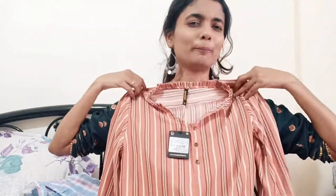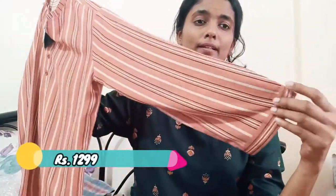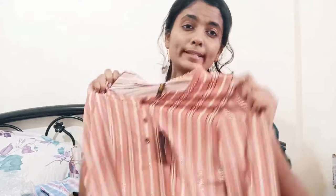This is a formal, pretty top. It's a pretty color — orange with vertical lines. You can pair this top with the first pant and it will give you a very smart and formal look. This is from Ginger, size M, and its MRP is 1,299.